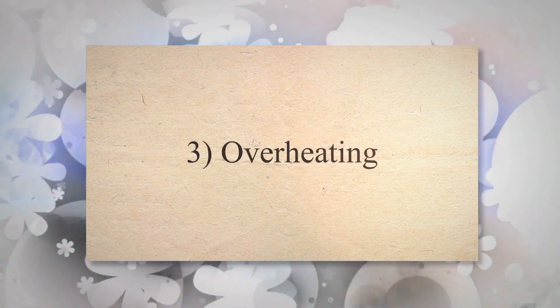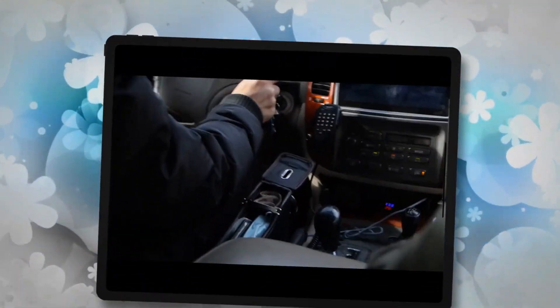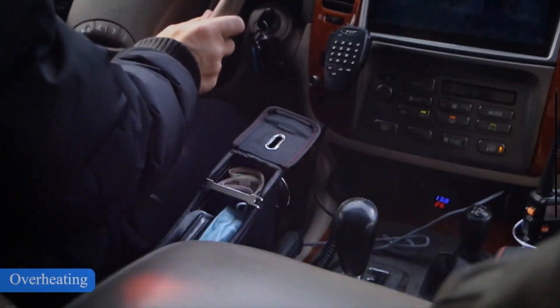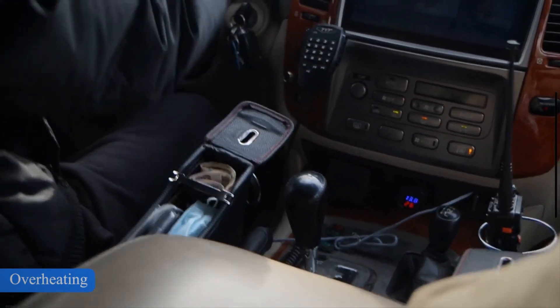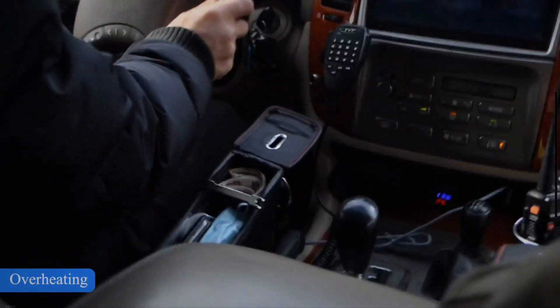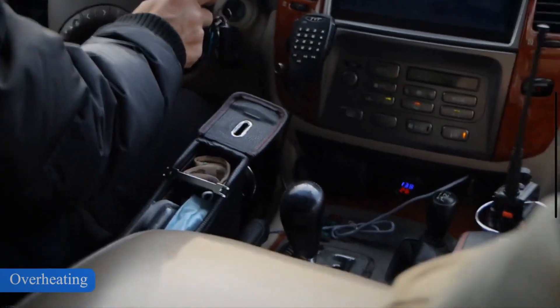Symptom 3: Overheating. The torque converter plays a vital role in cooling the transmission by circulating transmission fluid. If the torque converter slips while driving, this can lead to unnecessary heating of the transmission fluid, which at some point can even become so hot that it boils. A slipping torque converter will wear out the transmission very quickly.